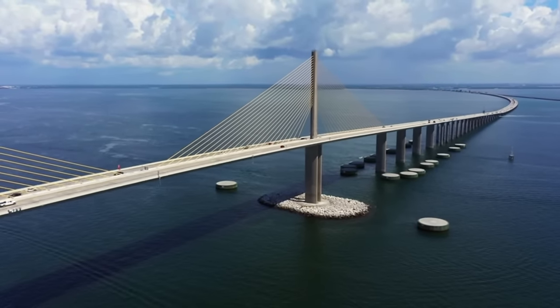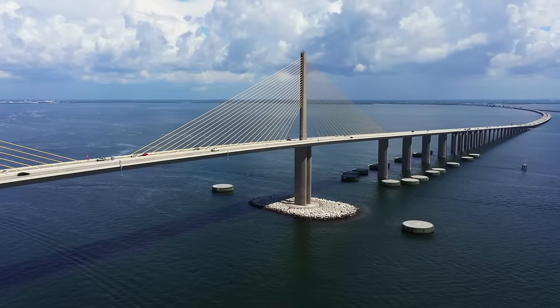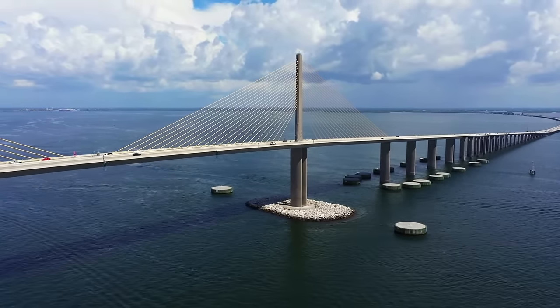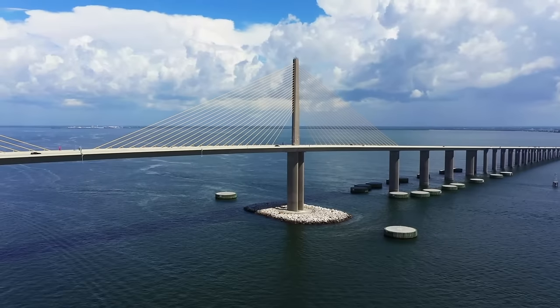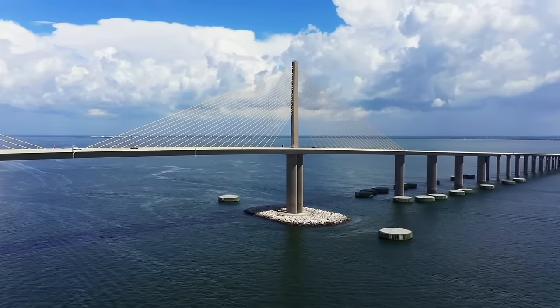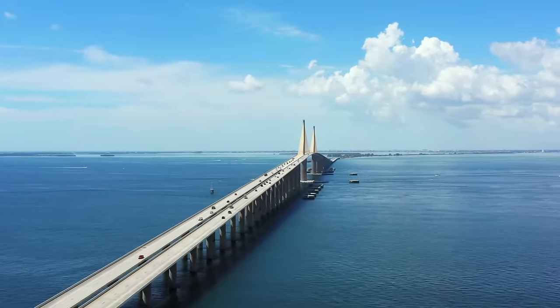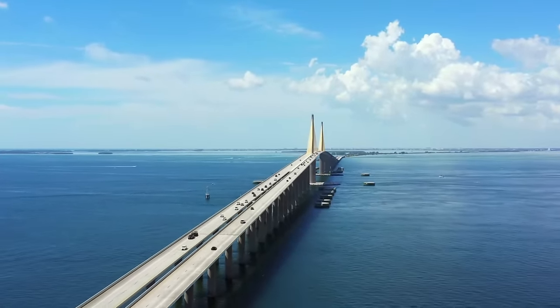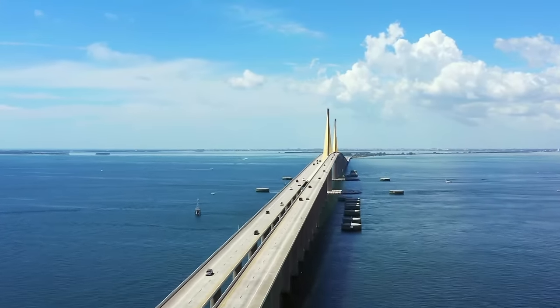We also have the Sunshine Skyway Bridge in Tampa Bay. That bridge was taken out in 1980 — the original bridge — due to a freighter ship impact on one of its main piers. The bridge was rebuilt and opened in 1987, and that's what the current bridge looks like. It has a main span length of 1,200 feet. As I've mentioned in a previous video, it has extensive pier protection against ship impact.